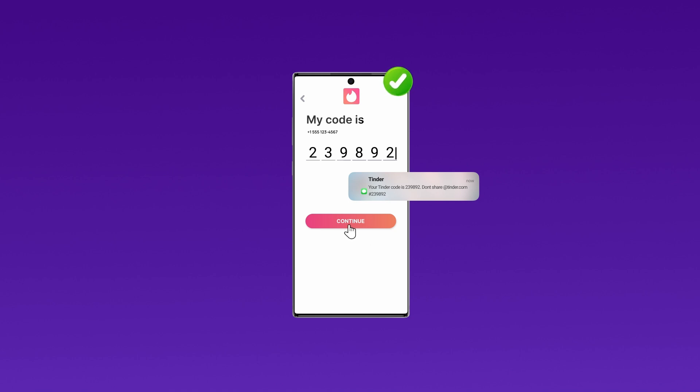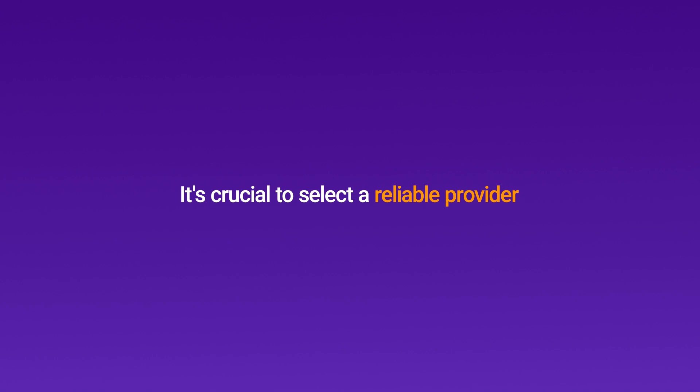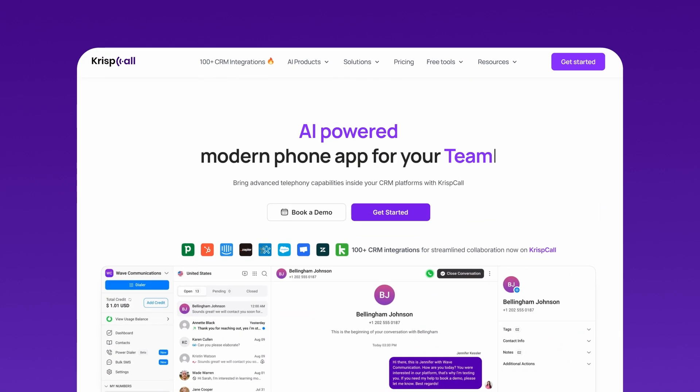When choosing a service for your virtual number, it's crucial to select a reliable provider. That's where CrispCall comes in. CrispCall not only enhances your online security, but it also simplifies the process of receiving OTPs for platforms like Tinder.